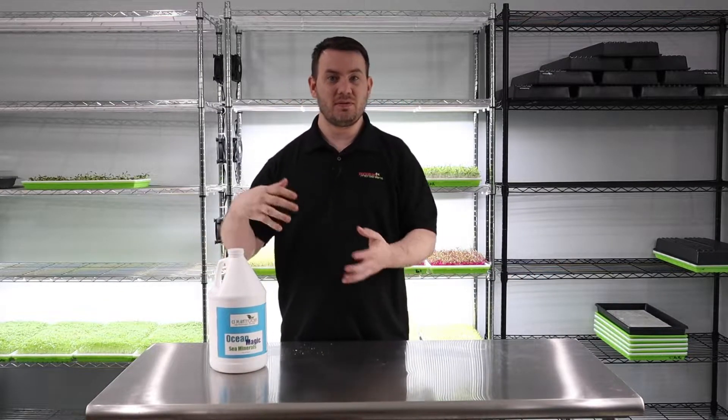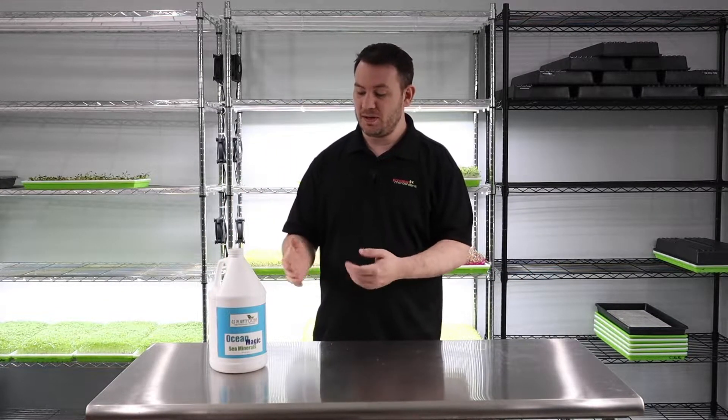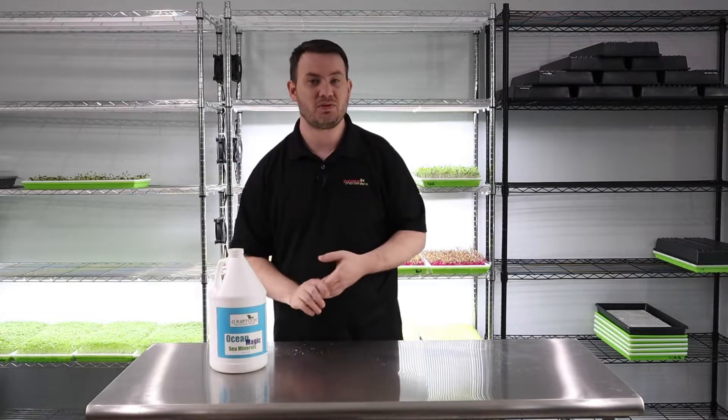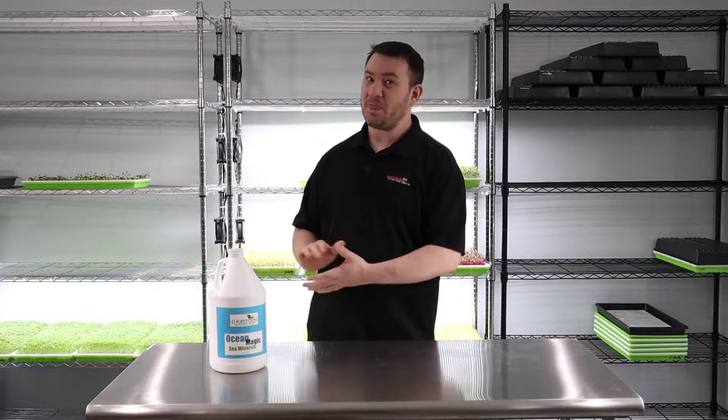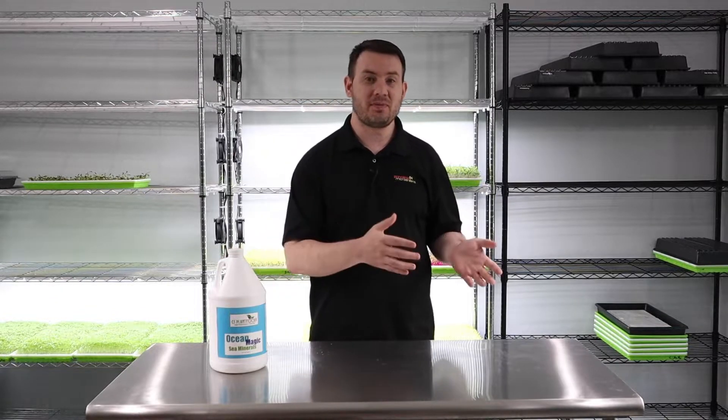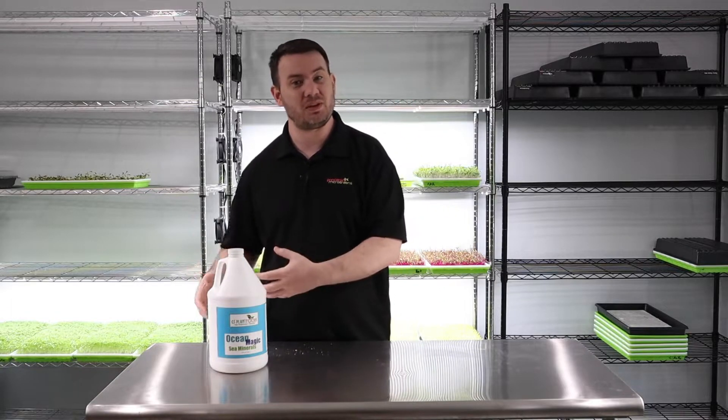Microgreens do not need nutrients. However, if you do give it to them, I can promise you you're going to have anywhere from 10% to 20% more yield in your crop.